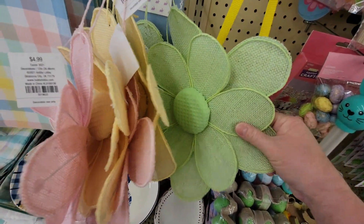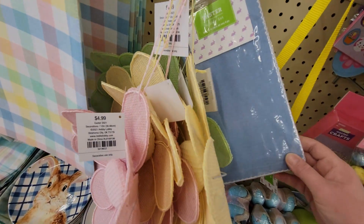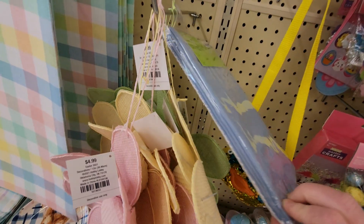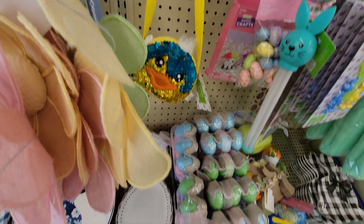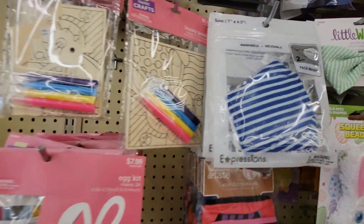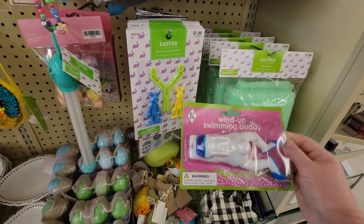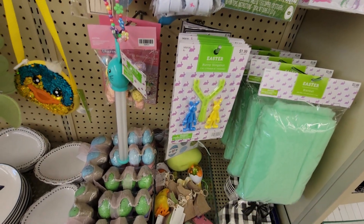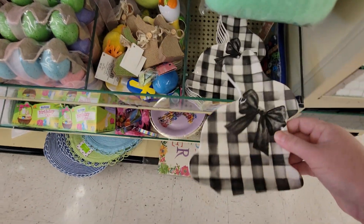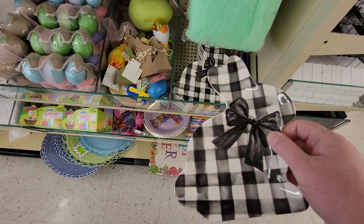These Easter napkin sets would be 69 cents — they have really pretty white stitching, normally $6.99, and there's only one pack left. Up here they have a wind-up swimming buddy — I may have to get that for our pool, 49 cents from $4.99. I'll put that in my cart. And look at these plates — the gingham Easter bunny plate is $7.99 originally so it would be 79 cents.